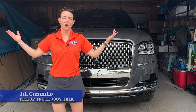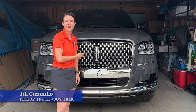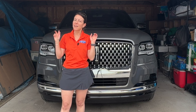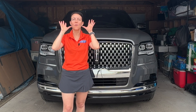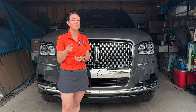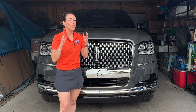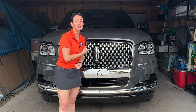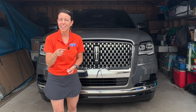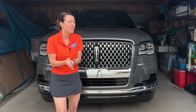Hey, this is Jill Simonella with Pickup Truck Plus SUV Talk, and today I am looking at the Lincoln Navigator. As you can see, it does fit in my small city garage. What I want to do in this review is throw it to Tim Esterdahl in Nebraska a couple times, and he's going to talk about the Ford Expedition. We want to see if this vehicle is worth the $25,000 premium that Lincoln charges — is it essentially the same model?